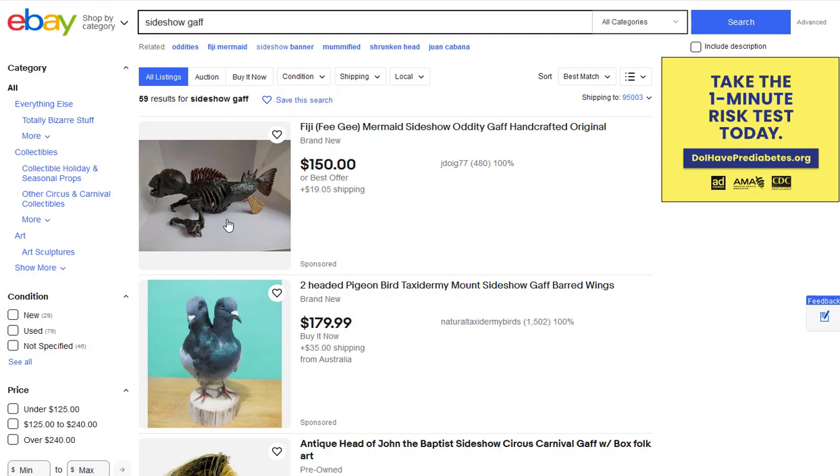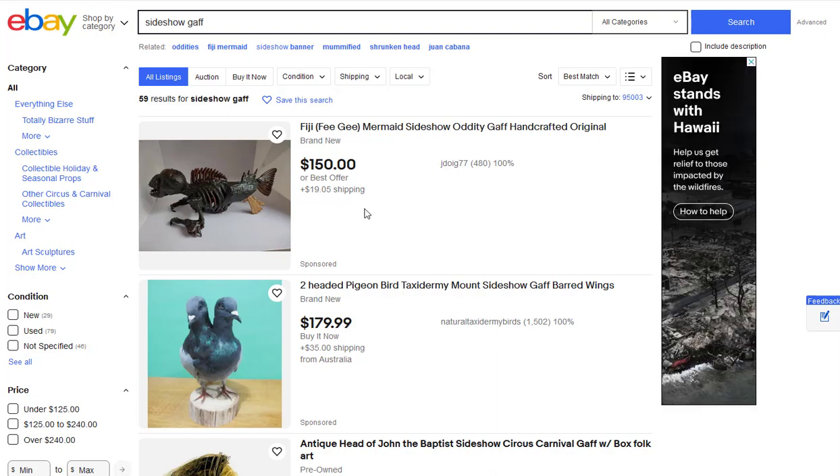The original Fiji Mermaid was made by P.T. Barnum way back in the 1800s when he had his diamond museum. What he did was take the top of a monkey and the bottom of a fish and sew them together to create this Fiji Mermaid exhibit. That made him millions of dollars — he built a whole circus around that exhibit, and it intrigued people so much they came to see it.